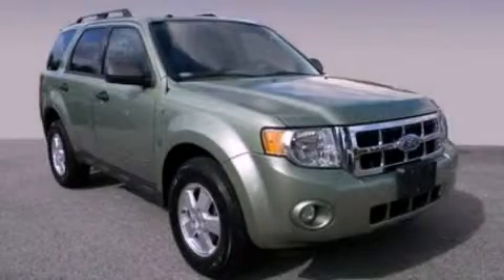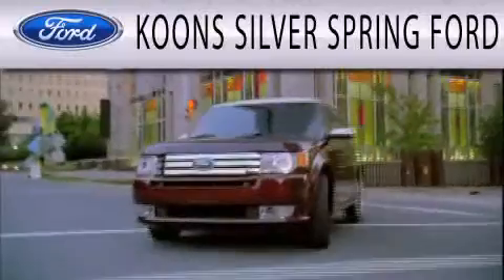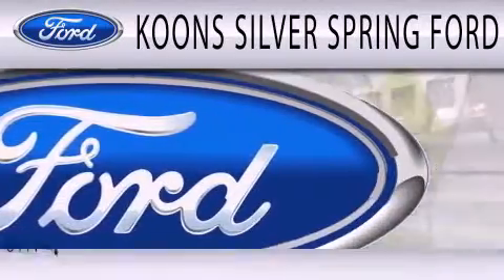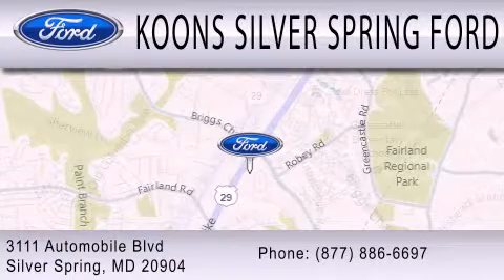Call or visit us right now and arrange your test drive today. Koons Silver Spring Ford is dedicated to doing everything possible to ensure that the experience you have selecting your next vehicle is as pleasant as possible. We're located at 3111 Automobile Boulevard in Silver Spring.